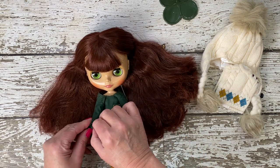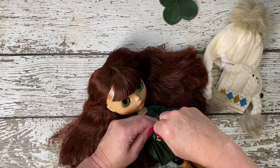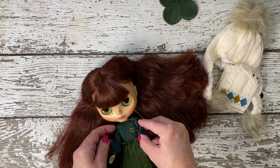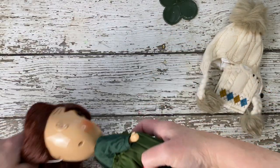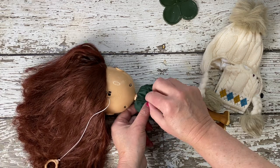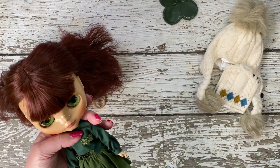Each piece of Suri Sustainable's outfit, from her hair down to her boots, tells a part of her story, reflecting a commitment to a lifestyle that values the environment, craftsmanship, and thoughtful consumption. We're reminded of the beauty and responsibility of nurturing and preserving both our collectibles and our planet.